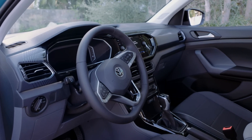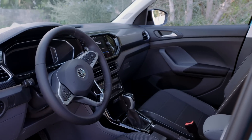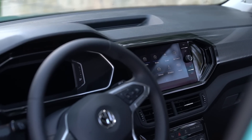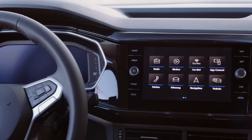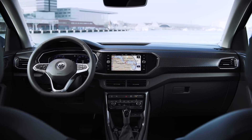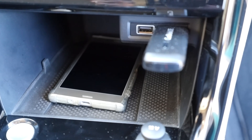The cockpit looks similar to that in the Polo, with the multimedia system incorporated in the dashboard rather than sticking out like a tablet. Under the infotainment system there are air vents and a climate control panel. At the very bottom is a cubby with two USB ports and an optional induction charger.